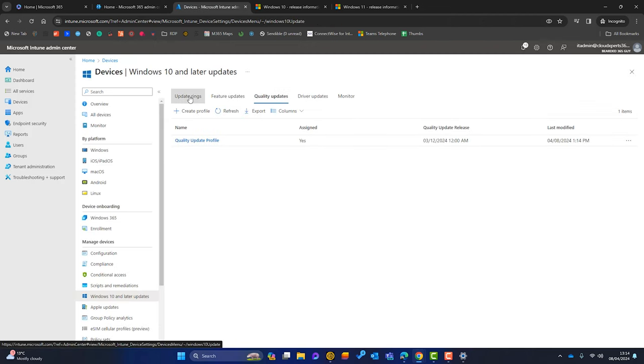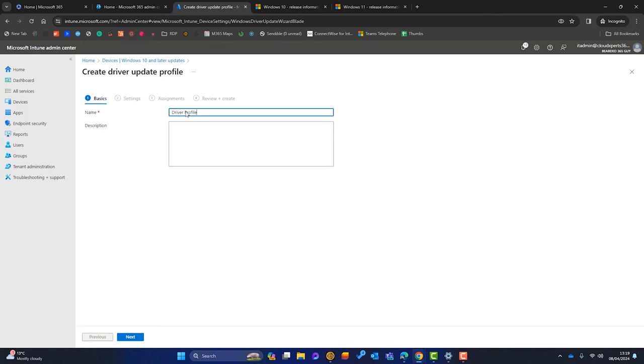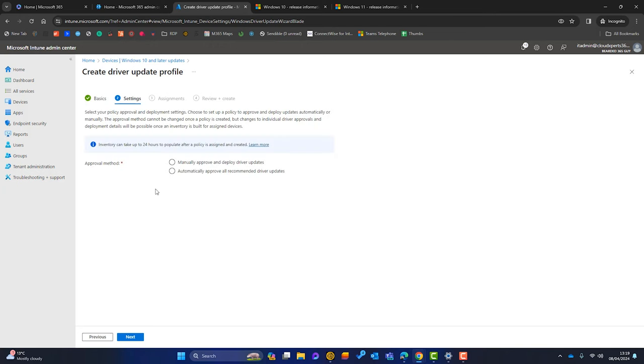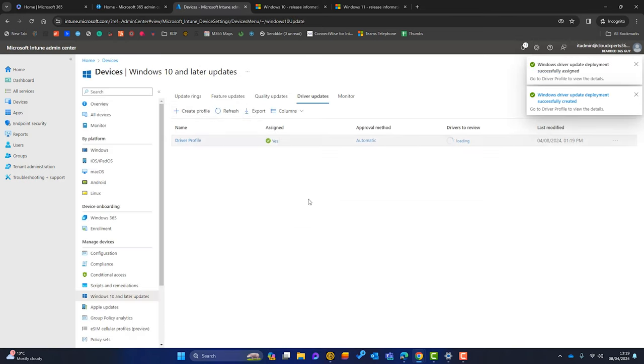Next let's talk about driver updates. A laptop consists of lots of hardware — a Wi-Fi card, a network card, a mouse tracker, and many other bits. Windows needs to know how to communicate with that hardware — that's what a driver is, the intermediary between hardware and software. We click to create a driver profile, name it, and then we have options: manually approve and deploy drivers, or automatically approve them with a delay of so many days before they become available.